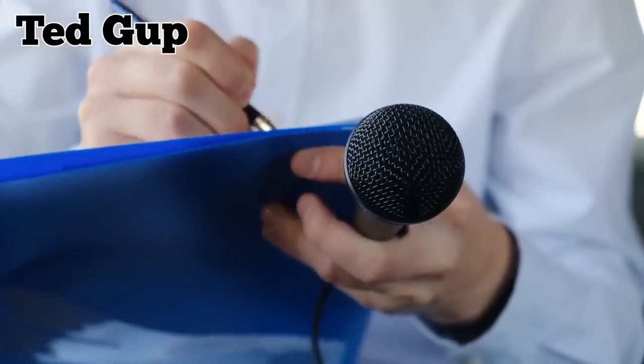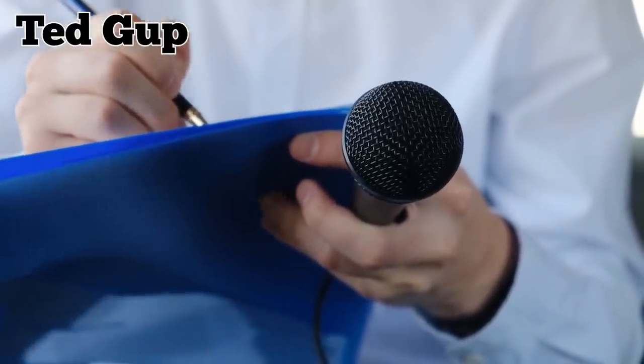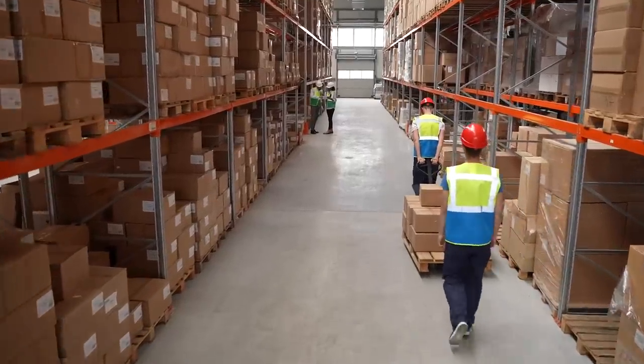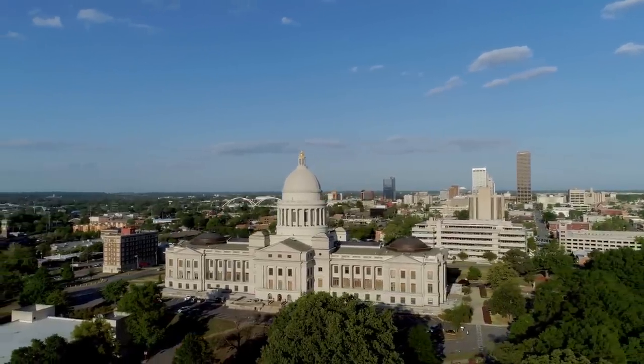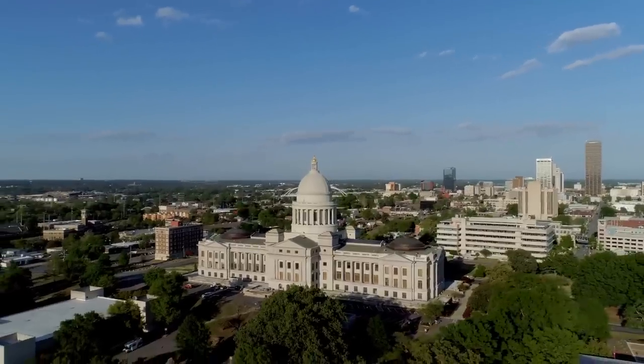Journalist Ted Gupp finally exposed the Greenbrier Bunker in 1992. Consequently, it was taken out of official use. Today, it functions as a data storage facility and a tourist attraction. Congress members still have a place to go in the event of an apocalyptic disaster, but it's located elsewhere, in a place that the government is probably working diligently to keep hidden from the public.